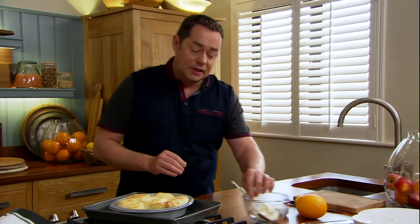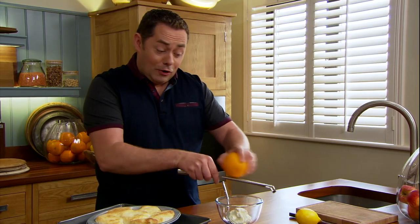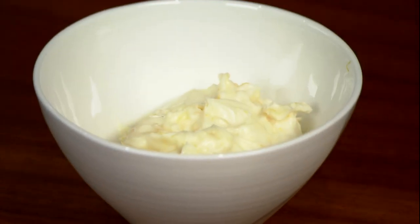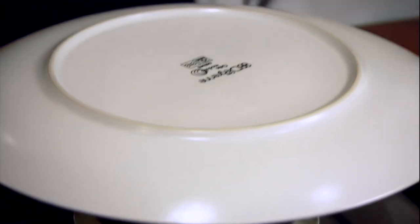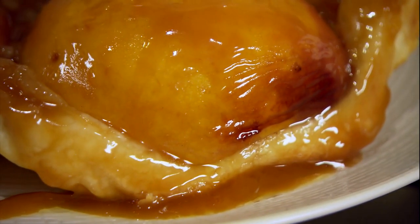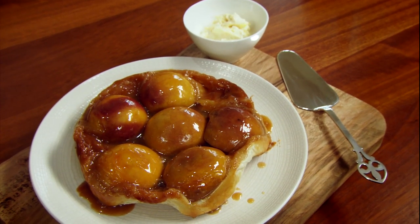Serve with some mascarpone flavoured with citrus and a little icing sugar — just sweeten it slightly. I love the flavour of orange, lemon or lime in mascarpone. Now for the tricky part: unmoulding the tarte Tatin. Put the plate over the dish, give it a good shake, say your prayers, and then unmould it. Wow — fantastic! The peaches are just cooked. You'd probably get five portions out of that. That's my speedy tarte Tatin with peaches and a citrus mascarpone.